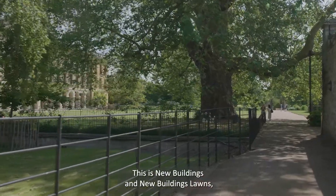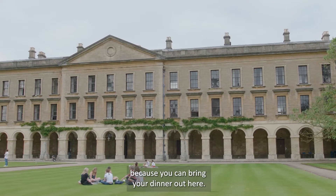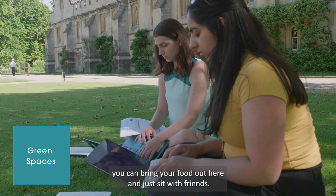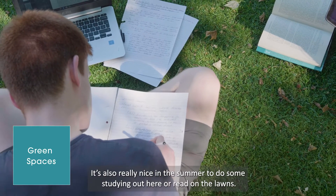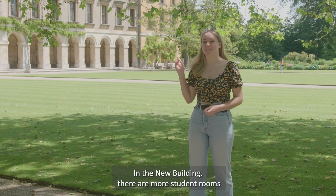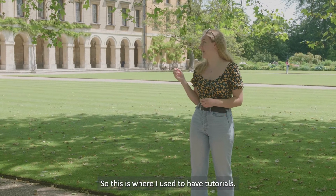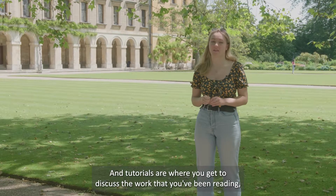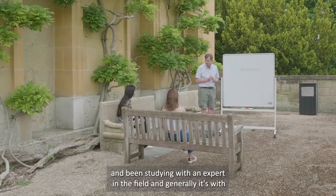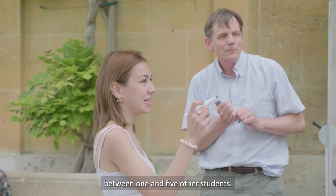This is New Buildings and the New Buildings lawns. The lawns are a really nice social space in the summer because you can bring your dinner out here — if you eat in the hall, which we'll see later, you can bring your food out here and just sit with friends. It's also really nice in the summer to do some studying or reading out on the lawns. In New Buildings there are more student rooms and also lots of tutor rooms — this is where I used to have tutorials, which are where you get to discuss the work you've been reading and studying with an expert in the field, generally with between one and five other students.